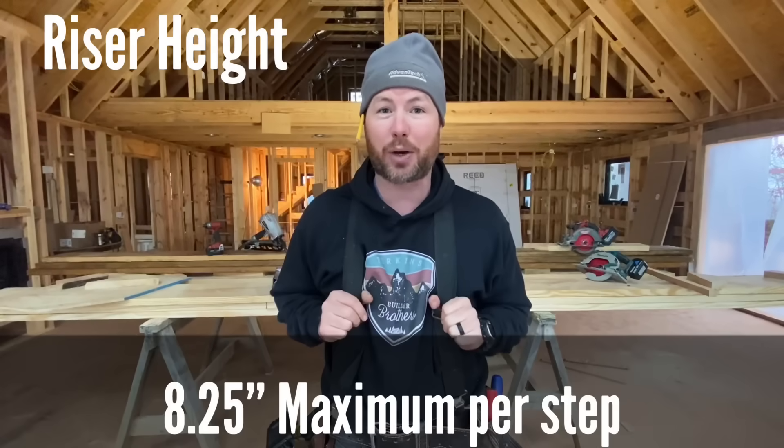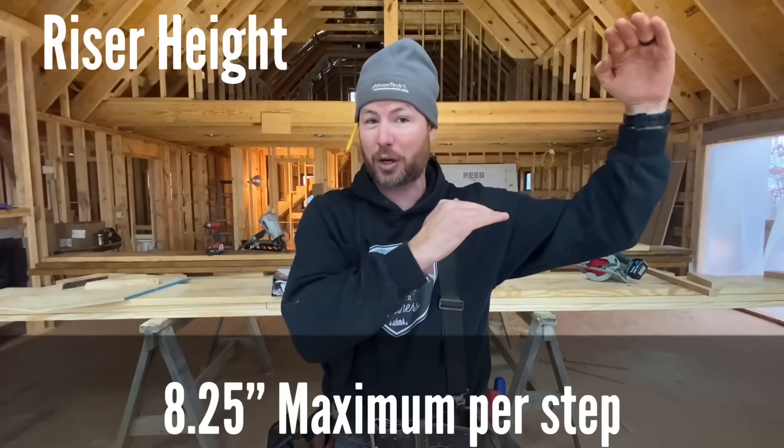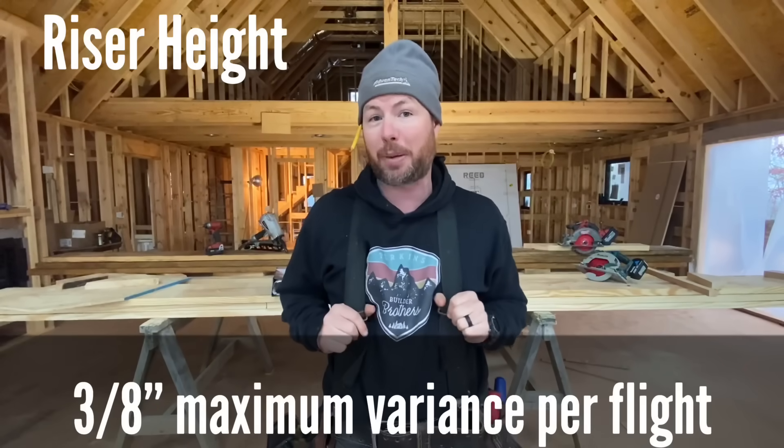Code number four: the maximum rise you can have per step by code is eight and one quarter inches, and you have to keep that about the same on each step. You can't vary that riser height more than three eighths of an inch in your run of steps. There is one exception — the top and bottom steps: the code allows for three quarters of an inch variance on those two steps, but don't do that if possible because it feels funny going up and down and you might trip.